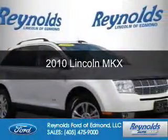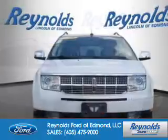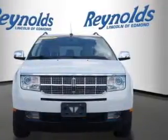This is a used 2010 Lincoln MKX. It's powered by front-wheel drive and a 3.5-liter six-cylinder engine.